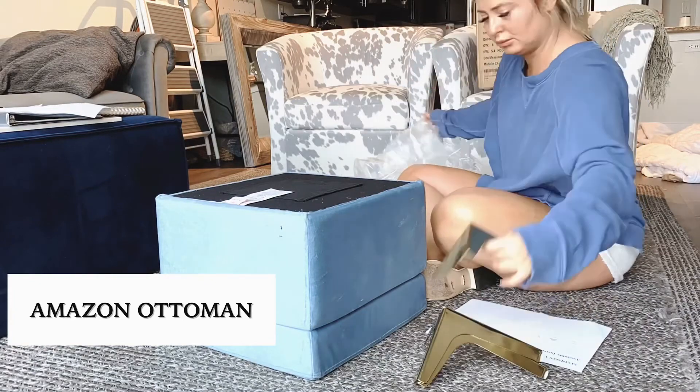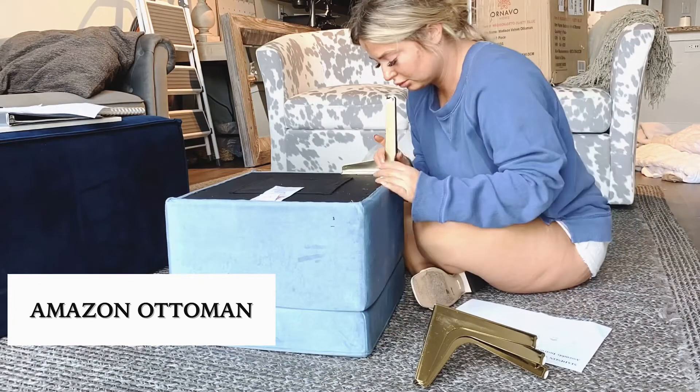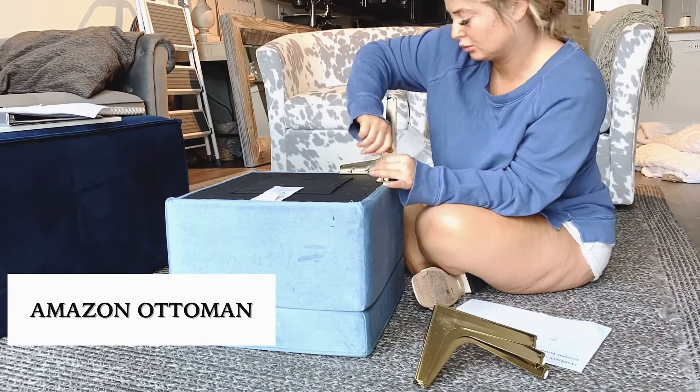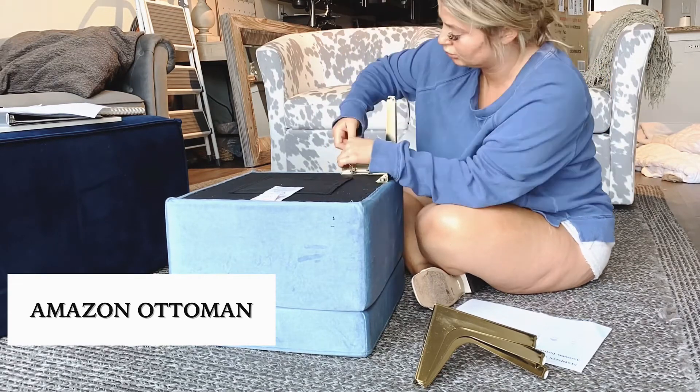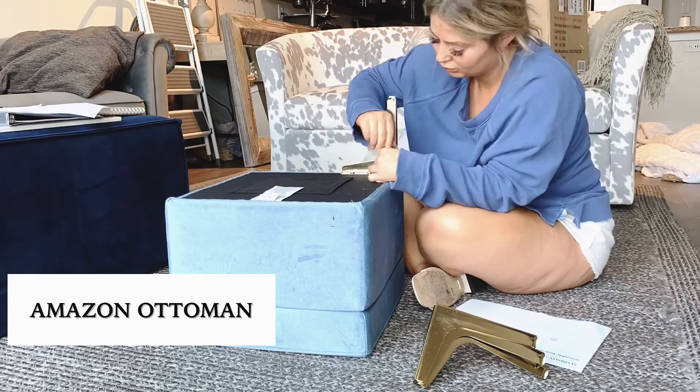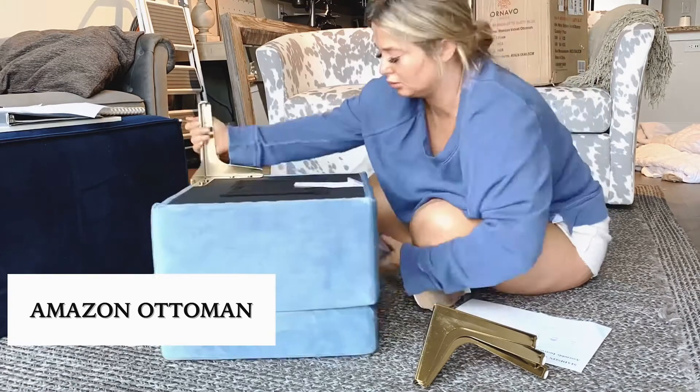Hey guys, meet the perfect little ottoman slash footstool I got from Amazon. It's called Dusty Blue, which is similar to like a French blue, and it's from the store called Ornavo Home.